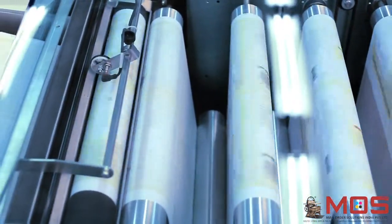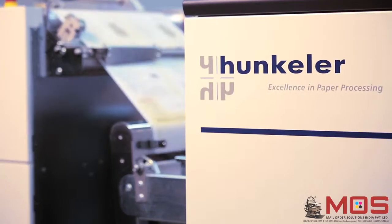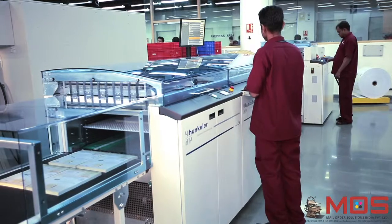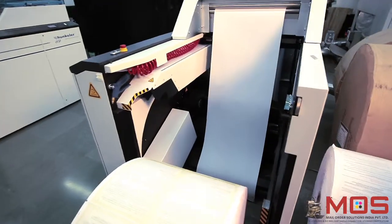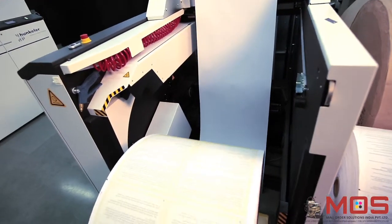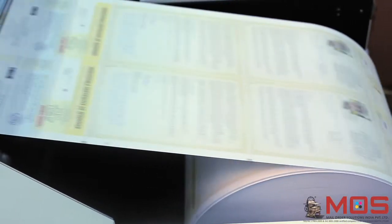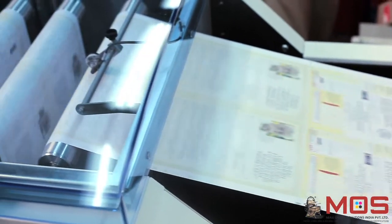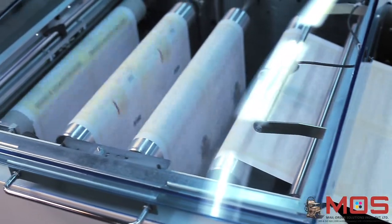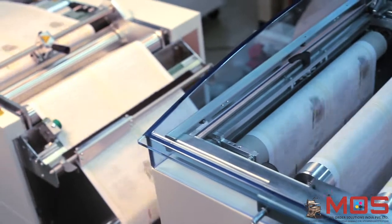The printed roll is then rewound using the Hunkler rewinder. The Hunkler roll-to-sheet slitter is used for converting the roll into blocks of paper that are precisely stacked and delivered. First, the roll of printed paper is loaded onto the Hunkler unwinder, which then delivers the paper into the slitting unit.